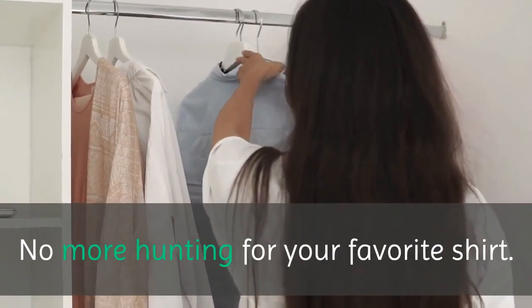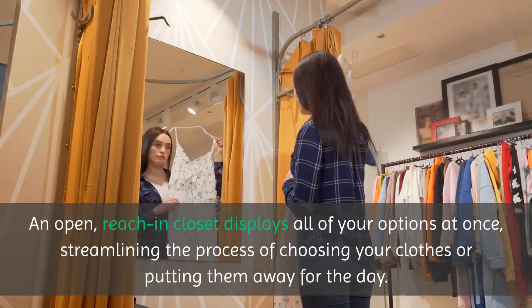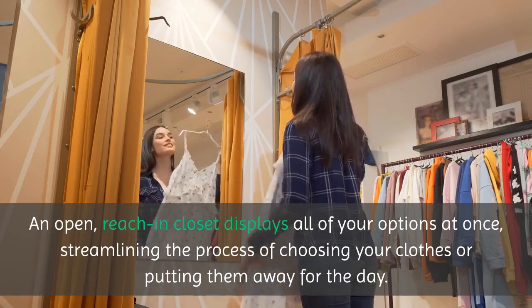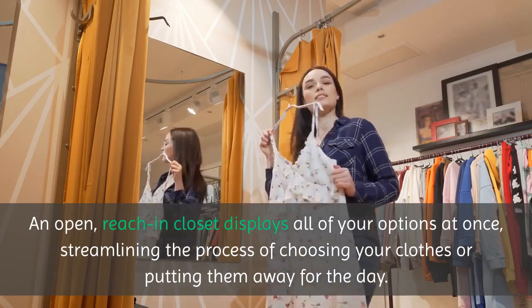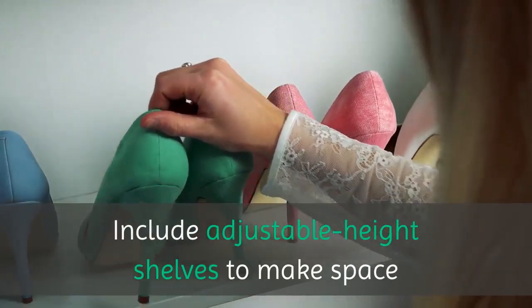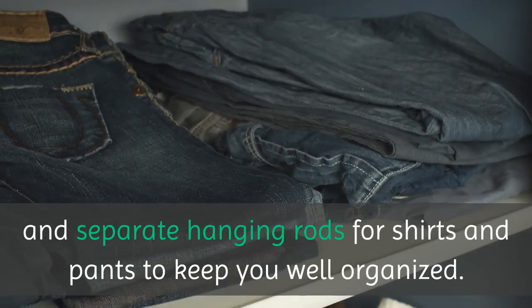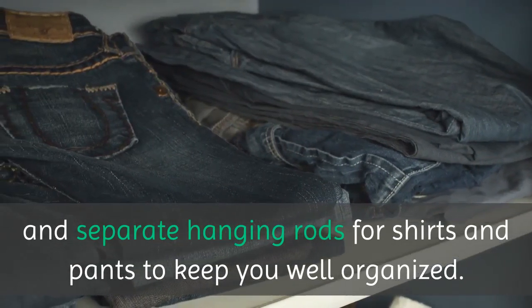No more hunting for your favorite shirt. An open, reach-in closet displays all of your options at once, streamlining the process of choosing your clothes or putting them away for the day. Include adjustable height shelves to make space for everything from bike helmets to sweaters, and separate hanging rods for shirts and pants to keep you well-organized.